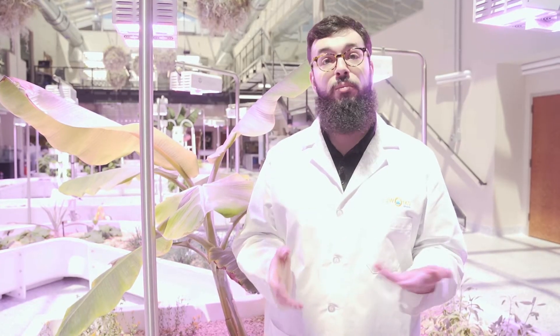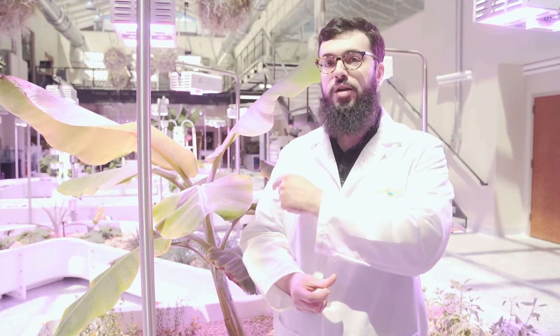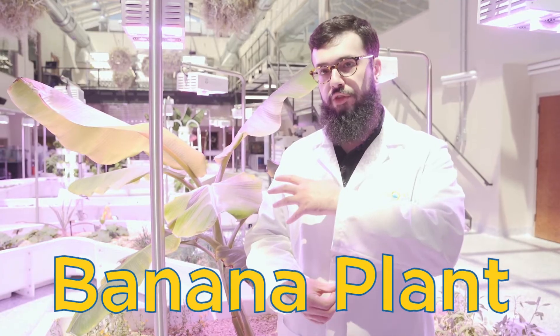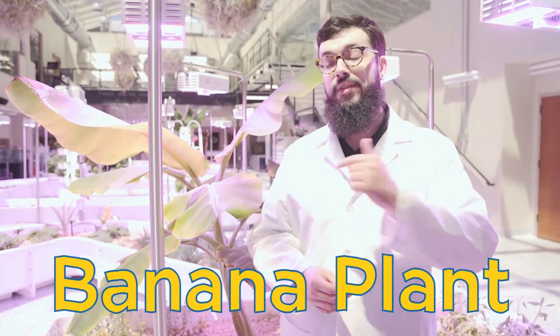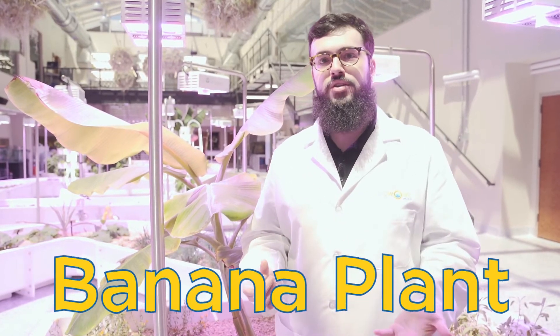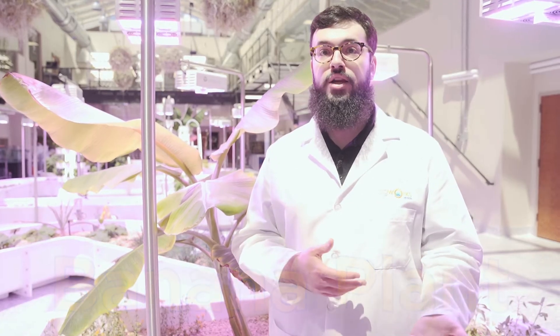Here at AgWorks we grow more tropical plants as well. We talked about the coffee, but right behind me is a banana plant. This is called an ice cream banana. The cool thing about this plant is that these bananas aren't yellow like you would normally see at a grocery store — these bananas actually have a blue peel. Because we can grow more tropical varieties of plants, we can grow that here at AgWorks.